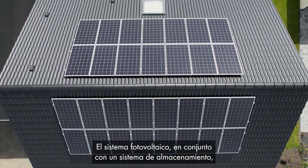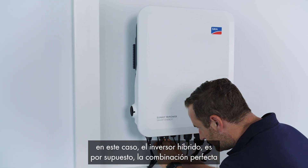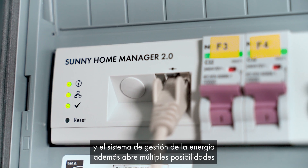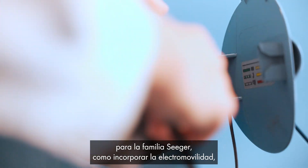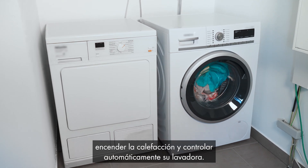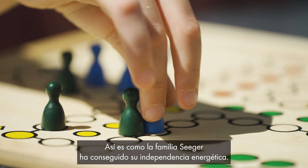Here, the PV system, in conjunction with a storage system — in this case the hybrid inverter — is, of course, the perfect combination. And the energy management system also opens up numerous possibilities for the Seegers family, such as incorporating e-mobility, turning on the heating, and automatically controlling their washing machine.